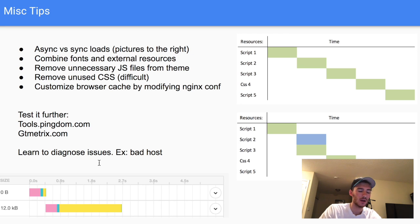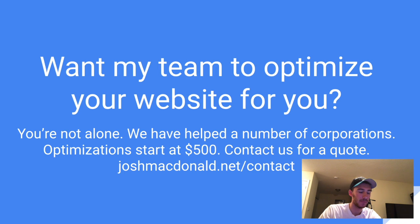If you're confused with anything, leave a comment. If you want us to handle it for your corporation, shoot me an email at joshmcdonald.net/contact and myself or a team member will get back to you. Optimization services start at around $500 per website, differing based on the size of your company, how big your website is, and what needs to be done. I hope this helped — thanks for watching!